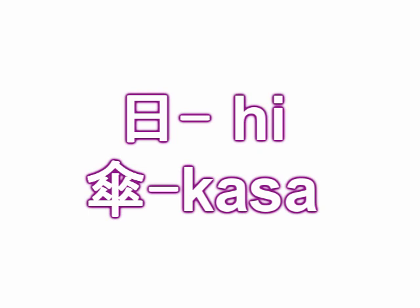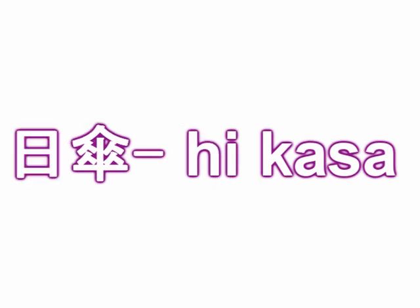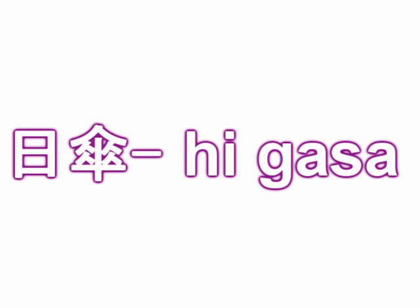If you are thinking about buying a sun umbrella, it is called a higasa in Japanese — 'hi' for sun, and 'gasa' which comes from 'kasa,' meaning umbrella. When combined, the k changes to a g sound, giving us higasa.